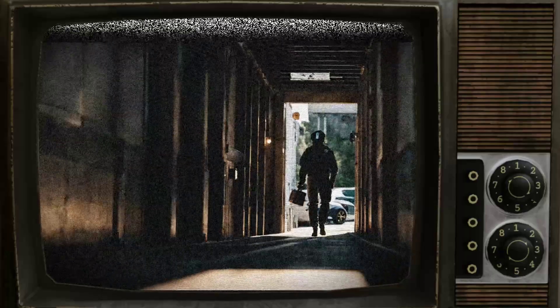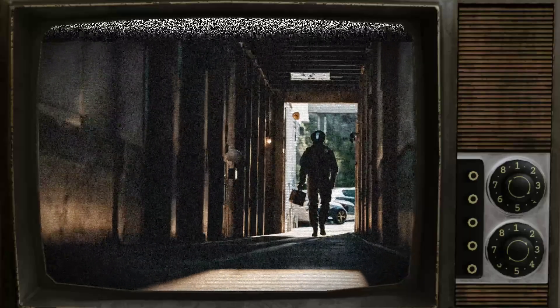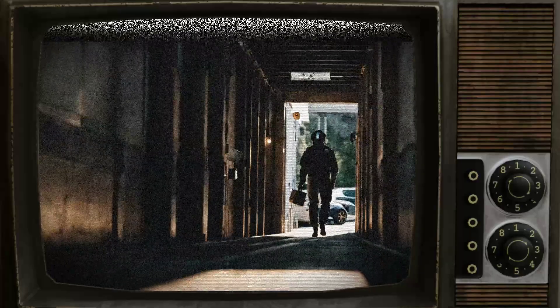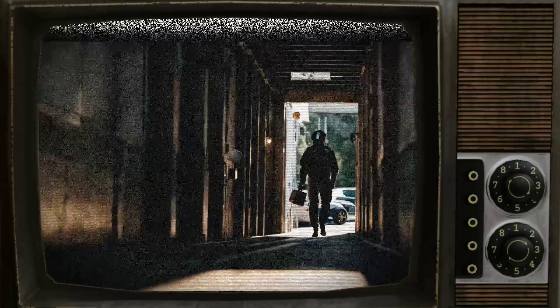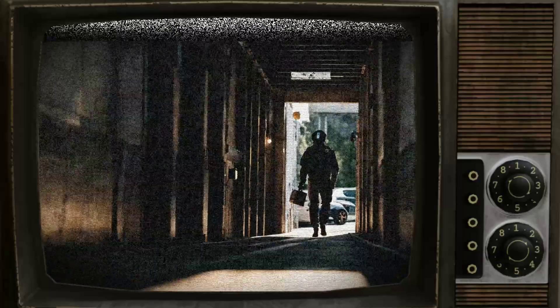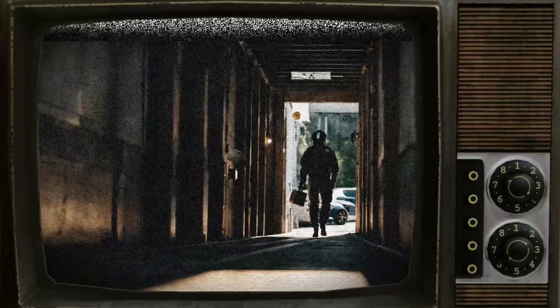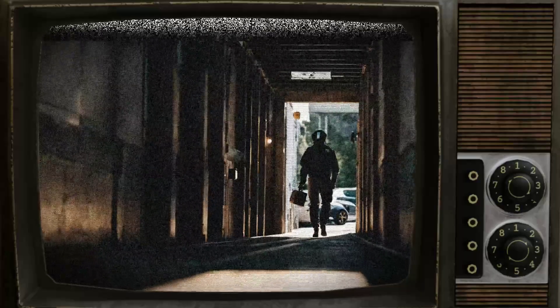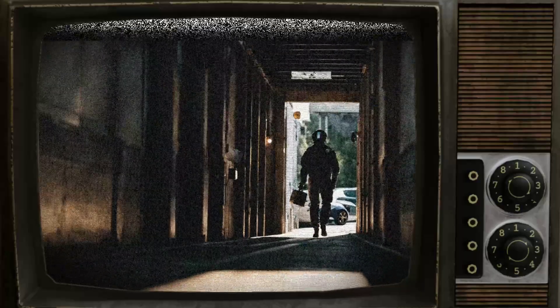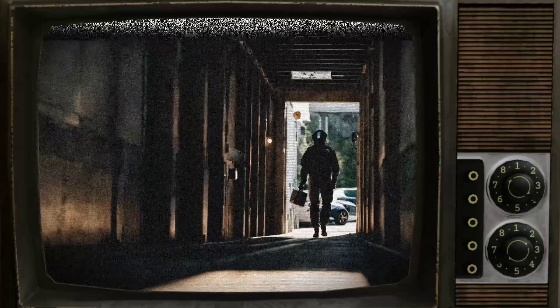The fourth test involved SCP-1491 standing beside a closed test track at Sector 25 while a brand car belonging to Dr. Littlefield was driven past at 130 km per hour. During this test, the subject's infrared flash was observed to operate, and Dr. Littlefield received a speeding fine from the local police, despite the test taking place on private land.